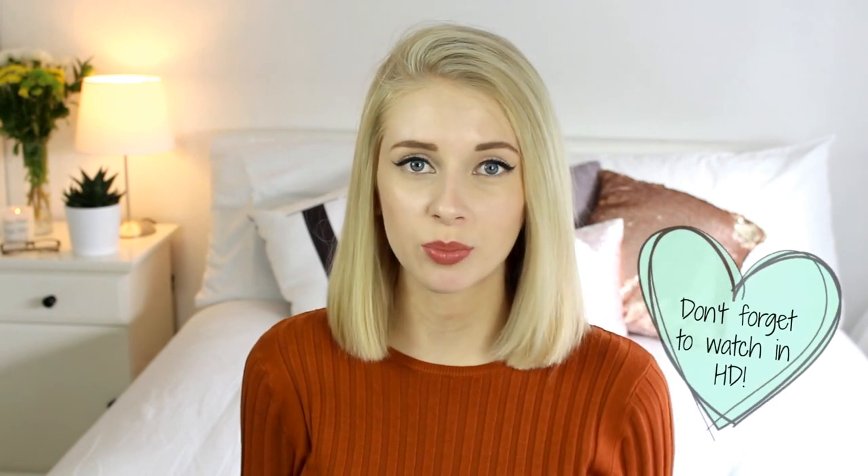Hi guys! This weekend I popped into Primark to have a look at their autumn range and I was actually really pleasantly surprised at the things I found. I accidentally picked up quite a bit so I thought that today I would show you what I bought and give you a bit of an insight into what Primark are selling at the minute.